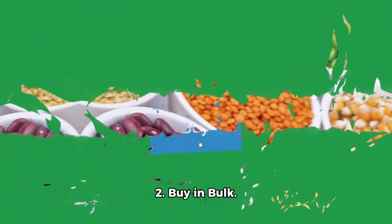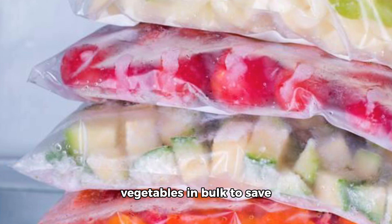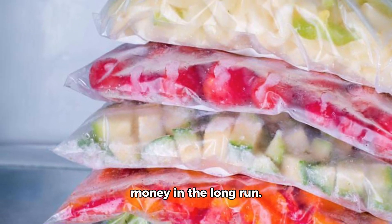2. Buy in bulk. Purchase staple items like grains, beans, and frozen vegetables in bulk to save money in the long run.